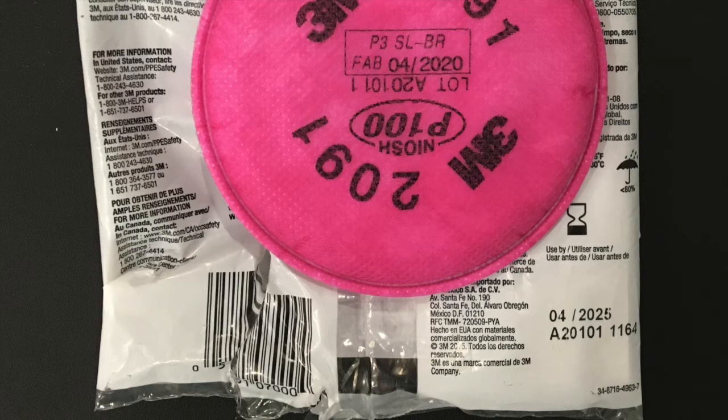Here's another example with a 3M 2091 P100 filter, which has an April 2025 expiration date on the packaging and April 2020 as the fabrication date on the actual filter.